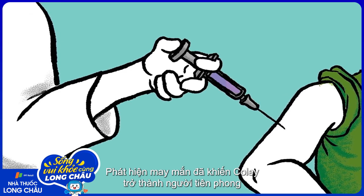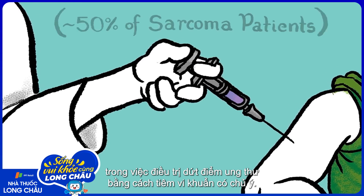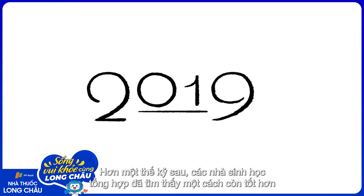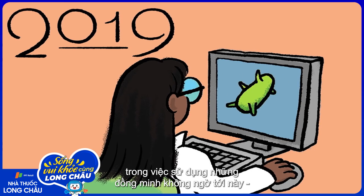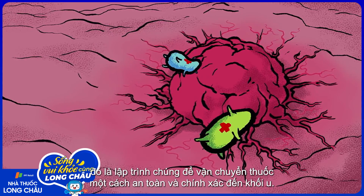Coley's fortunate discovery led him to pioneer the intentional injection of bacteria to successfully treat cancer. Over a century later, synthetic biologists have found an even better way to use these once unlikely allies— by programming them to safely deliver drugs directly to tumors.